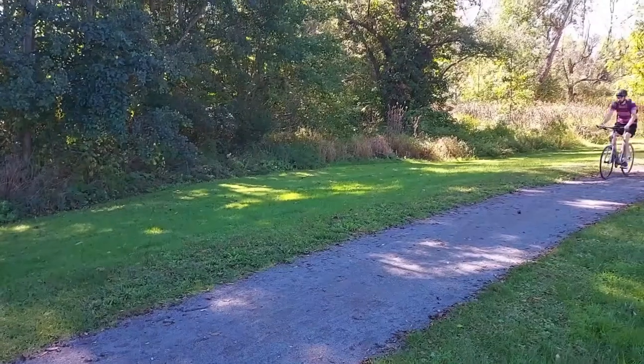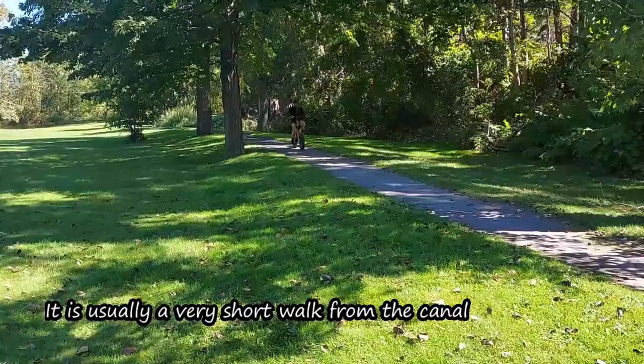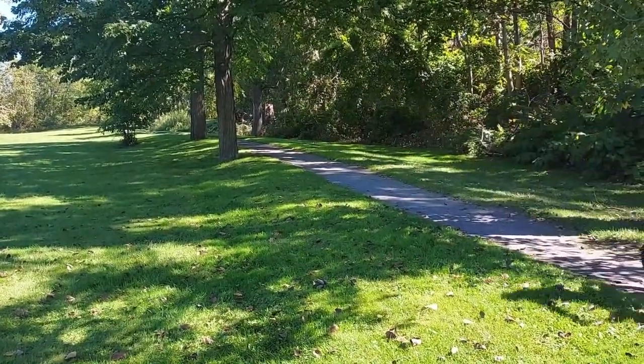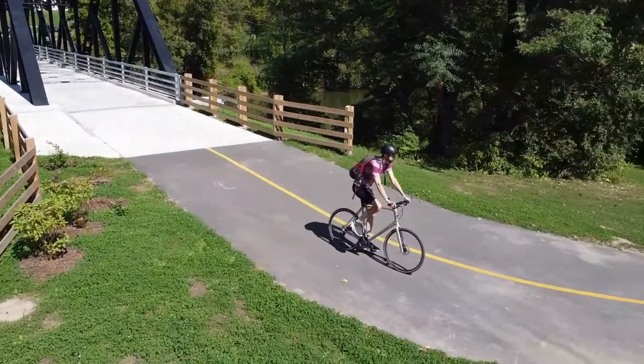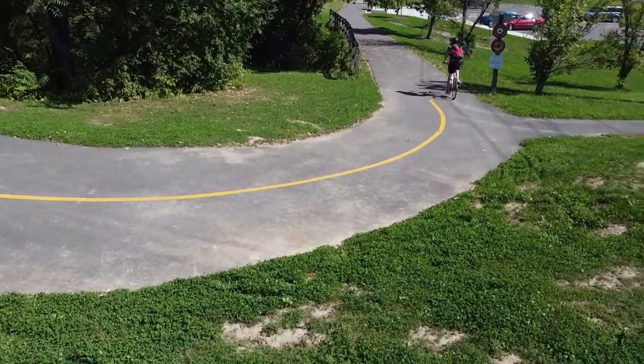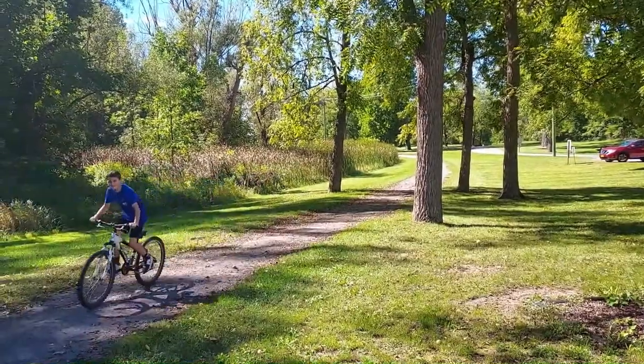The Erie Canal towpath is not near the water anymore. It is a hiking and biking trail at this point, going from Buffalo to Albany. It is manicured and maintained by the state of New York — either paved or covered with crushed granite — so that cyclists can ride their bicycles from Buffalo to Albany. It's very popular, and I would say the towpath gets used more than the actual waterway does.